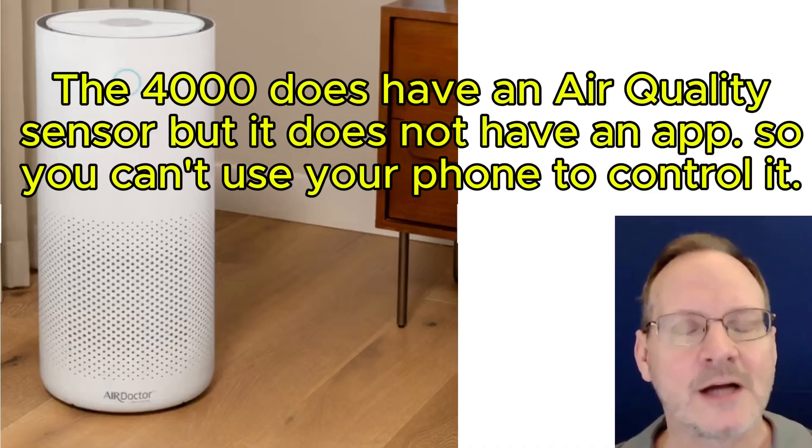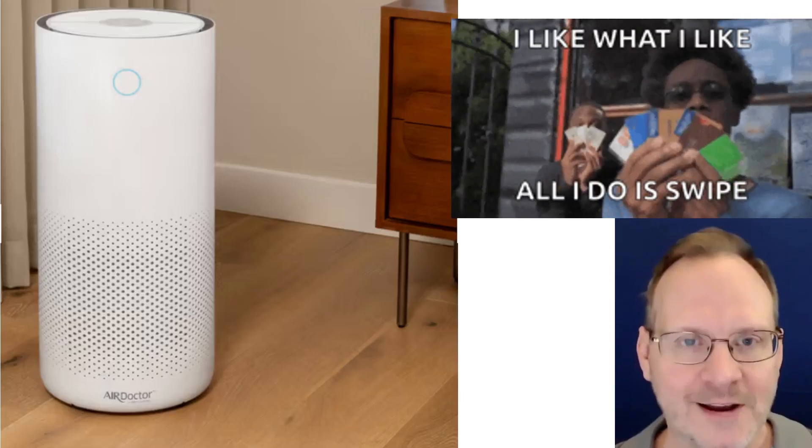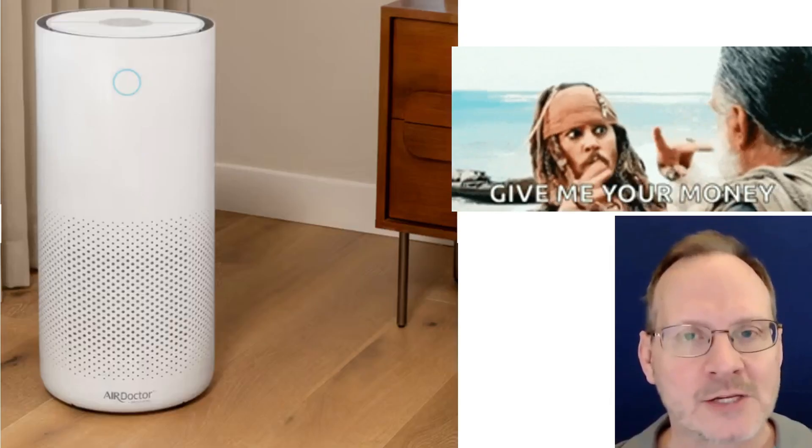They made the 3500 a smart unit as well. And most air purifier companies these days, including IQ Air, seem to have gravitated towards creating solutions with all these different smart features. So this was definitely a break from that trend. The new Air Doctor 4000 with a cylindrical-shaped HEPA filter but no smart features can be yours for the low price of $800.